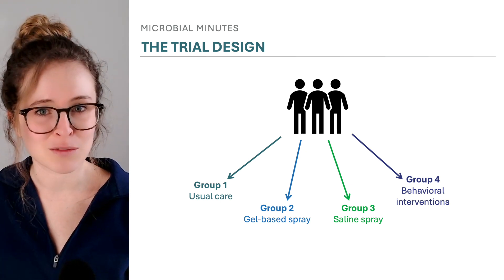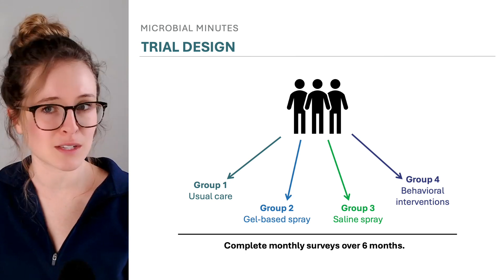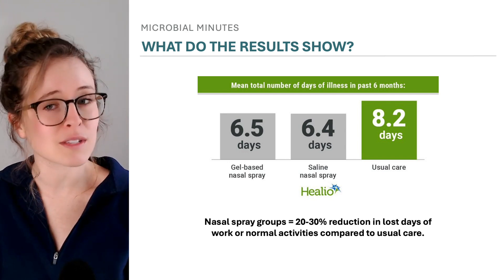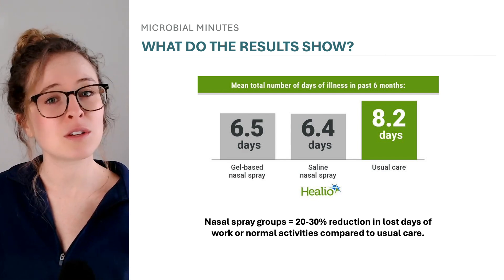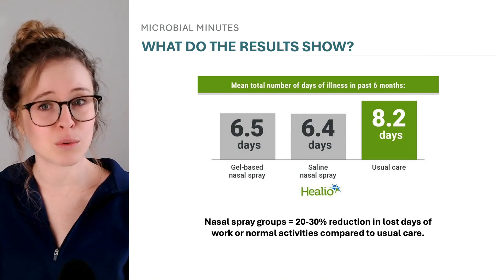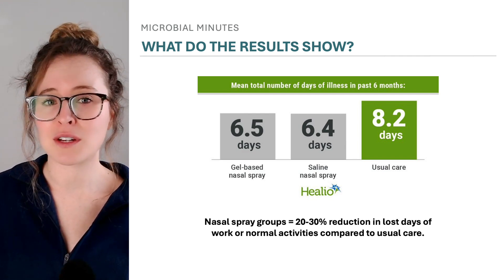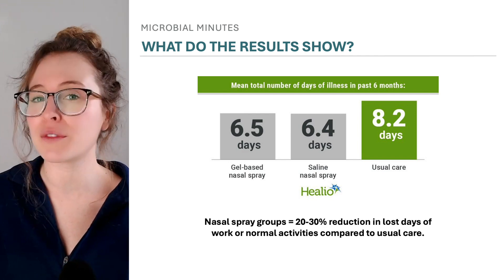To determine the effects of each intervention, participants completed monthly surveys over six months, self-reporting respiratory tract illness symptoms and duration. The results suggested that nasal sprays did make a difference, specifically in reducing the total number of days someone was sick over the six-month study period. People who used either nasal spray were sick for roughly two fewer days than those in the usual care group. The duration of illness was three days shorter in the nasal spray groups, and they had fewer moderately bad symptoms. The study authors note that nasal spray groups had a 20–30% reduction in lost days of work or normal activities. They also mentioned that adherence was moderate and proposed the effect could be larger with better adherence.